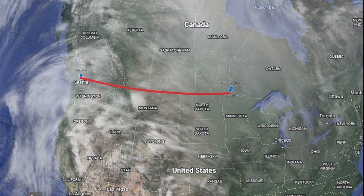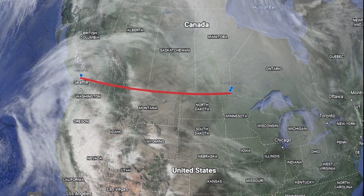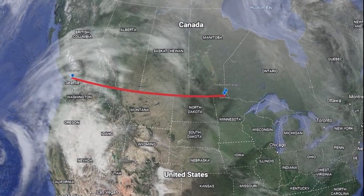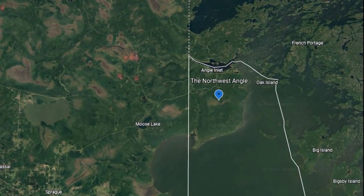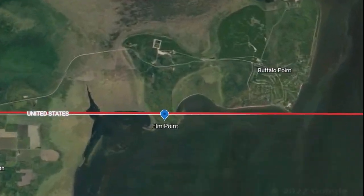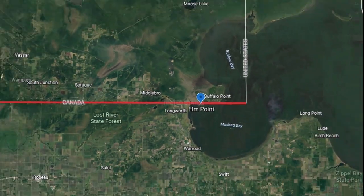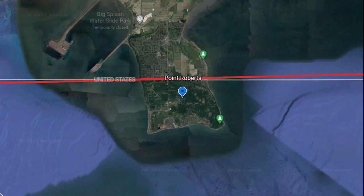The border on the 49th parallel stretches across four provinces and five states. It is roughly 2,030 kilometers or 1,260 miles long. There are three rather unusual oddities created in the formation of the border. One is the Northwest Angle — for Americans living there, they must enter Canada to gain access to the rest of the United States. Just to the southwest is Elm Point. Why wouldn't they just make that part of Canada? And all the way to the west is a portion of Washington State only accessible via entry into Canada.